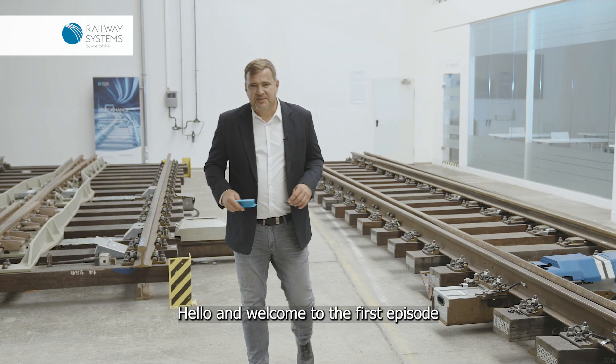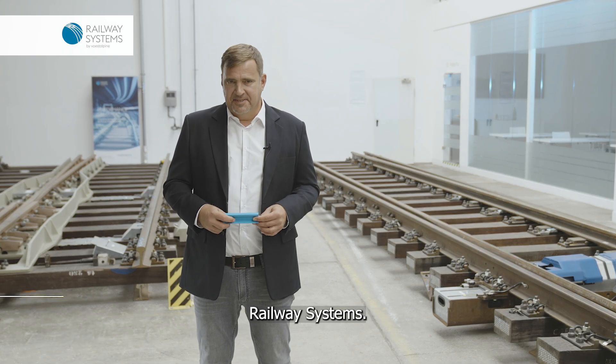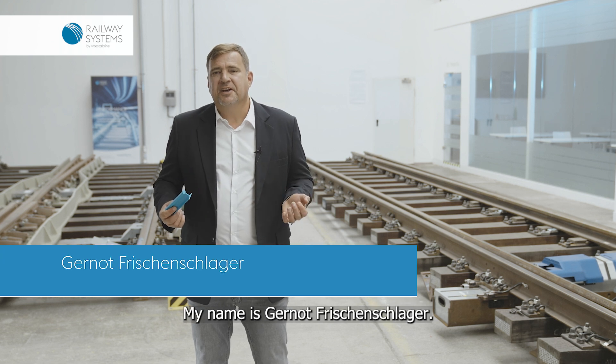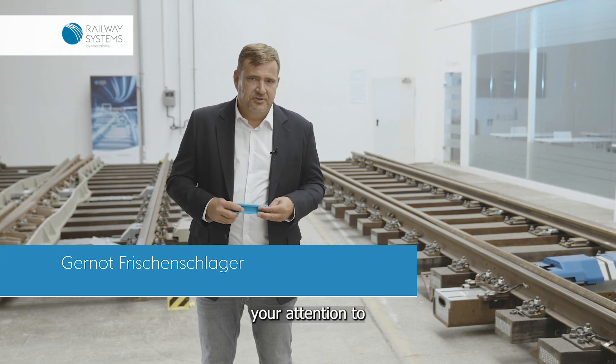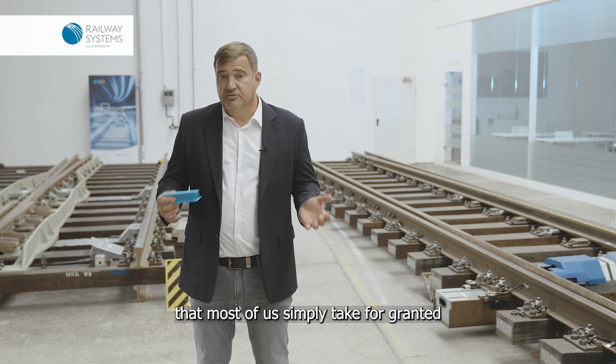Hello and welcome to the first episode of our new series Rail Insights by Förstarpine Railway Systems. My name is Garnot Frischenschläger and what I'd like to draw your attention to today is a product that most of us simply take for granted.